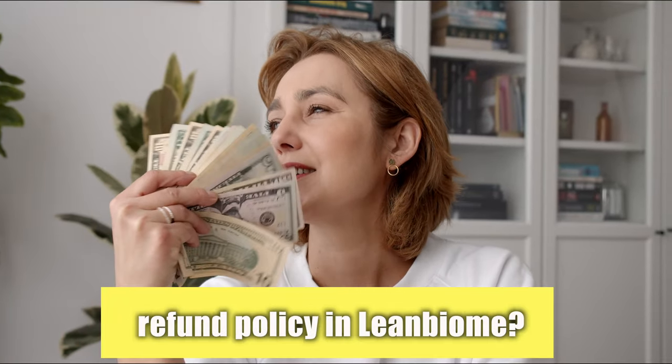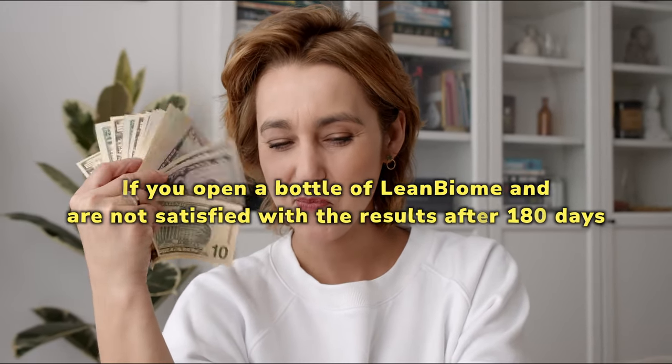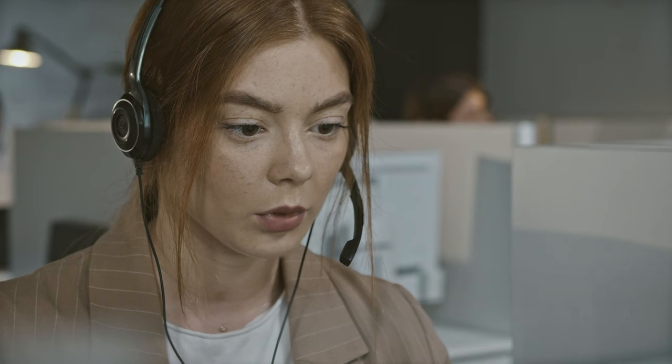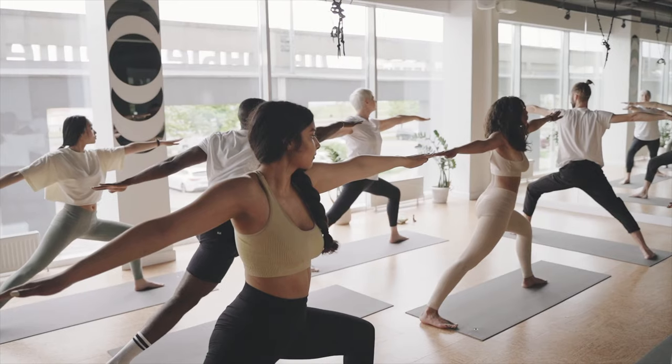What is the refund policy for Lean Biome? The refund process with Lean Biome is efficient and courteous. The creators truly believe in their product, unlike competing dietary supplements and weight loss products. If you open a bottle of Lean Biome and are not satisfied with the results after 180 days, you can get your money back. Customers have the right to request a refund if they are not satisfied with the results.